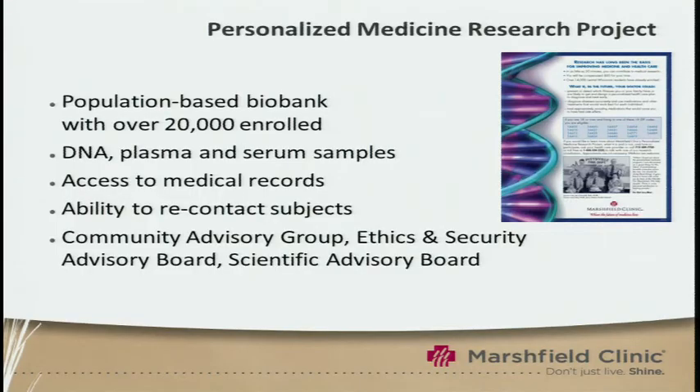We're building on our previous work in the Personalized Medicine Research Project, which is a population-based biobank that has over 20,000 subjects in it. For each of these subjects, we have DNA, plasma, and serum samples, access to electronic medical records that the Marshfield Clinic has pioneered, and these medical records go back an average of 30 years.